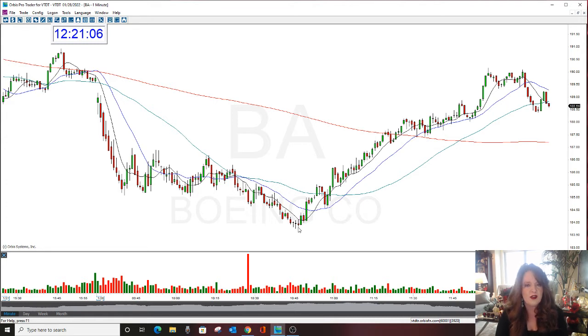I've been watching this and also called Puts this week. We day traded this twice this week. We're back on the BA train.